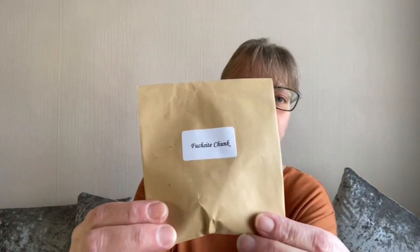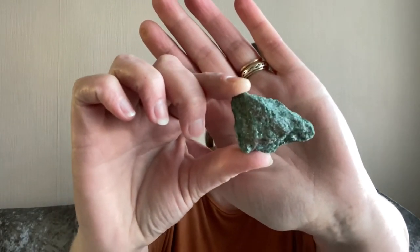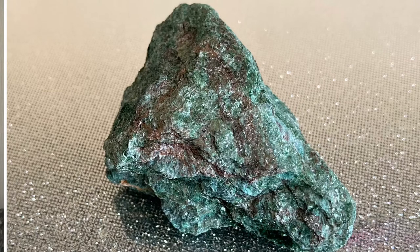The first envelope has got a label on it — we have a fuchsite chunk. This helps to overcome codependency and aids in a speedy recovery from trauma, both emotional and physical. It increases the energy of other crystals and helps in the transfer of their energy. It is a truly sparkly and stunning piece. I do love raw pieces of crystal.